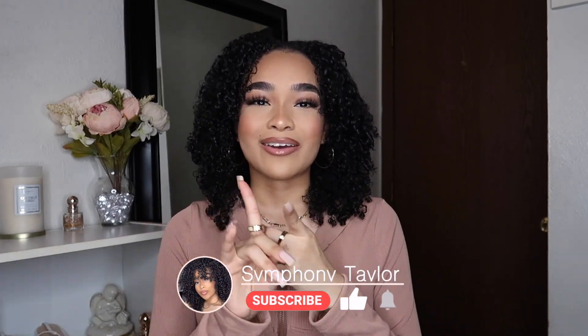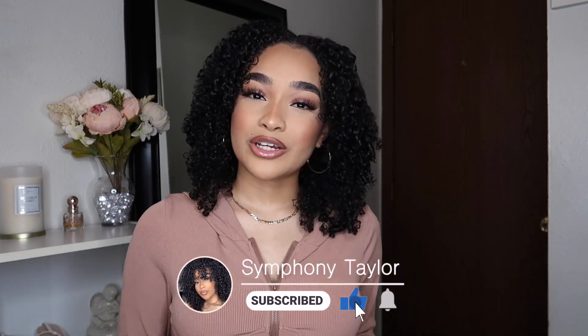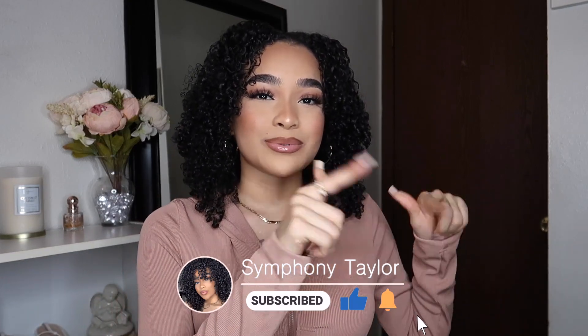Hey my harmonies, welcome back to my channel! If you're new here, my name is Symphony — I film beauty, fashion, and lifestyle content. If you enjoy those types of videos, please make sure to like this video and subscribe to my channel to join the harmony.